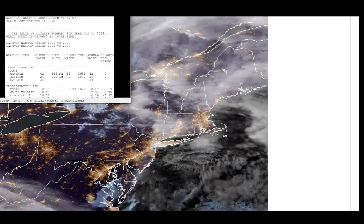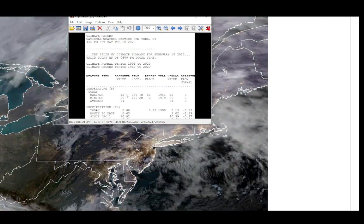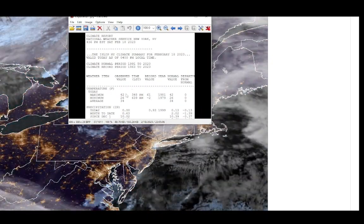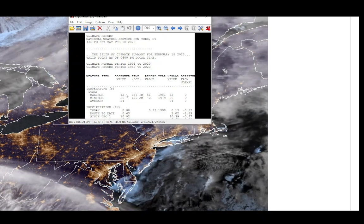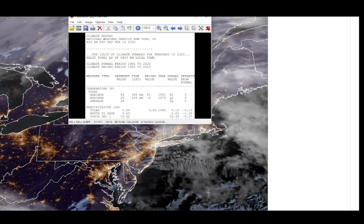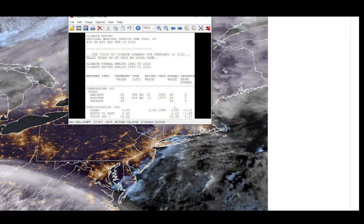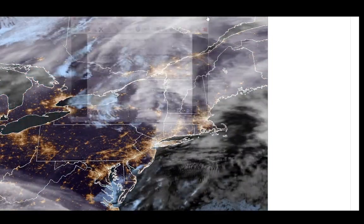Looking at what we had here yesterday, you can see yesterday at Islip was completely normal — the one day that was normal. Our high was 42, that's the normal high. Our low was 26, and that leaves us with an average of 34, which is what we had. So zero departure — we were right on the money yesterday and it was a beautiful day.